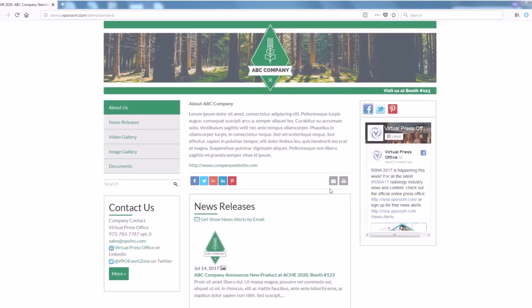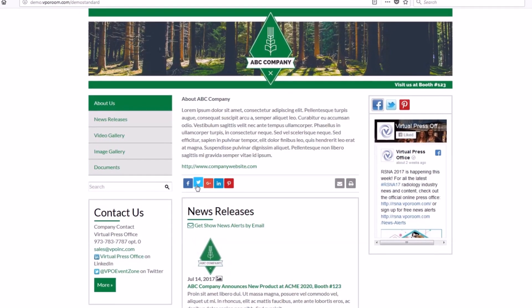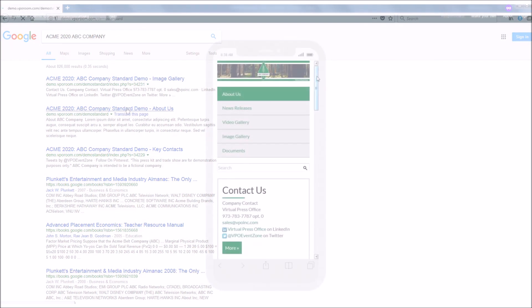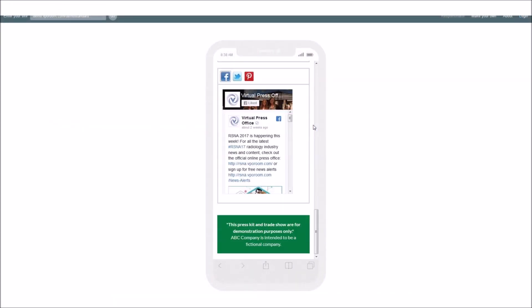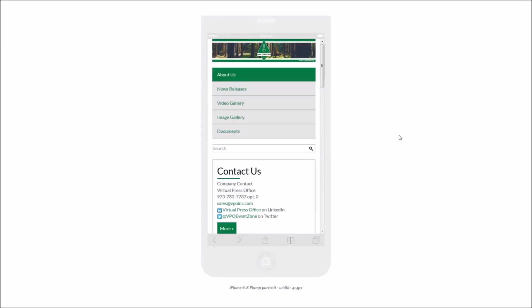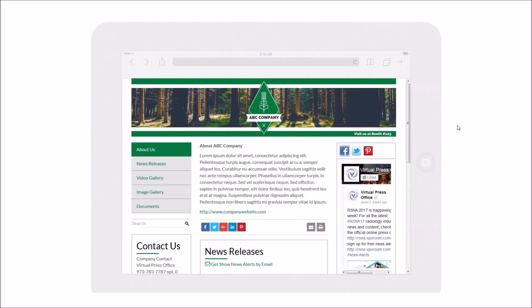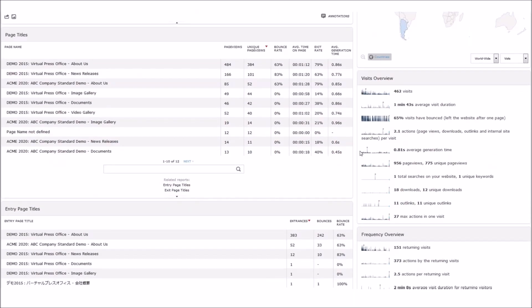It should be easily shareable, either via email or social. It should be easily discoverable and accessible via search engines or your website. With people using multiple devices to view content, it should look good on any device. And it should have reporting metrics so you can see how your press kit performed for ROI.